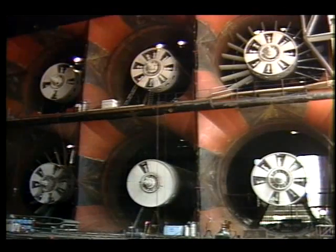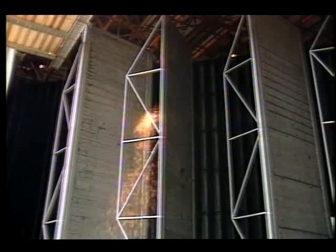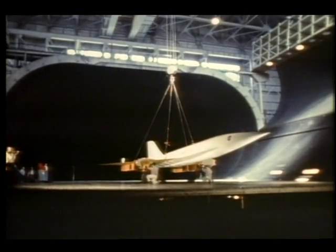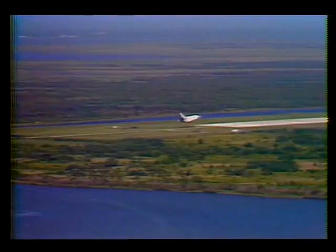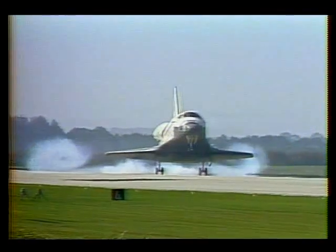The newly renovated facility actually houses two test sections that can accommodate just about any full-scale aircraft. The first, which measures 40 by 80 feet, has been used to test most of the nation's important aircraft since 1944. It even played a major role in testing the aerodynamic qualities of the space shuttle.